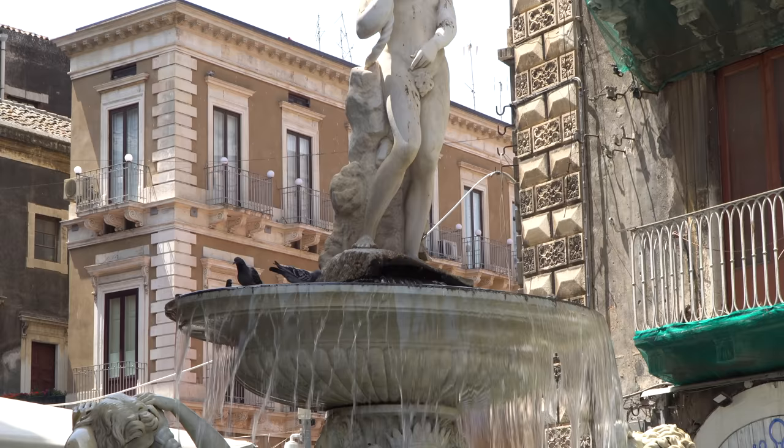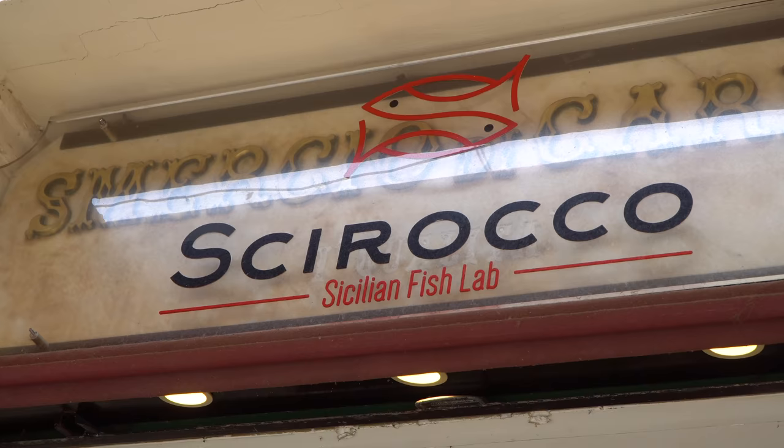Right at the entrance to the fish market there's this really beautiful fountain. Although it definitely doesn't smell very good in there, we did build up an appetite for seafood, so I think we're going to grab some seafood now.